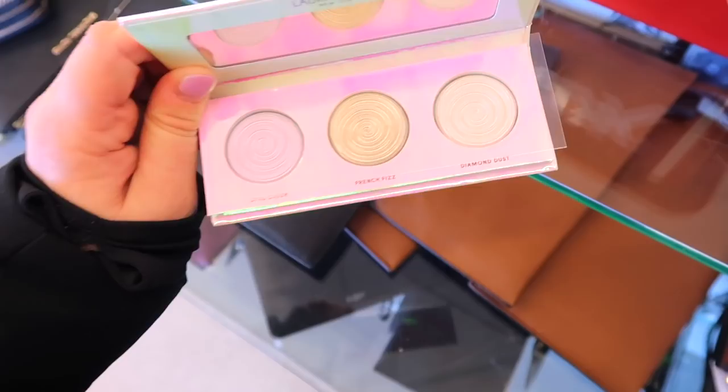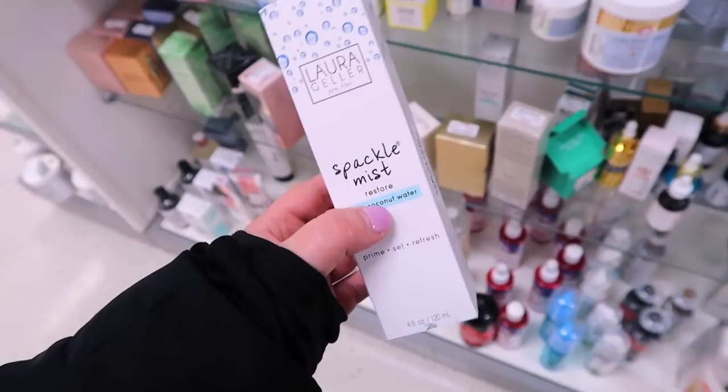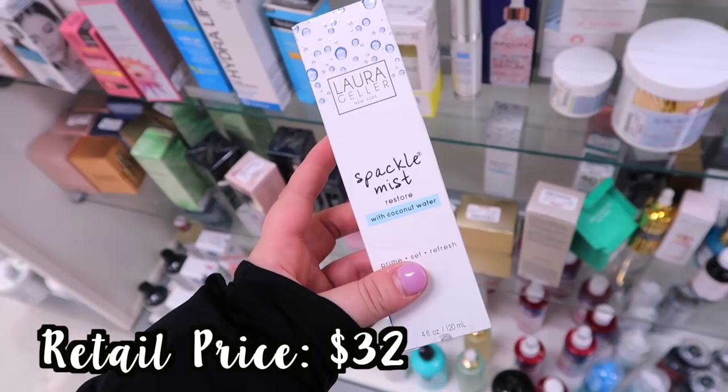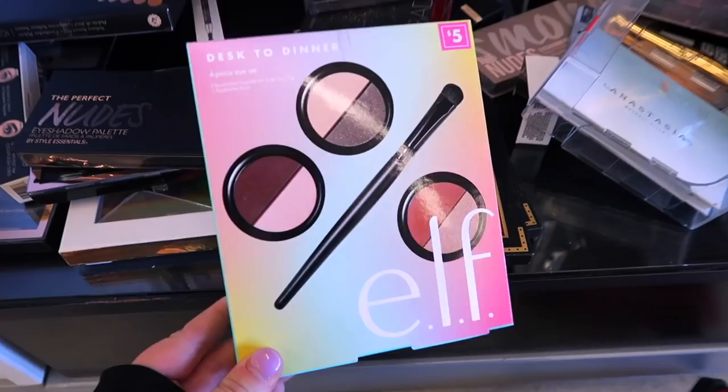Speaking of Laura Geller, there are so many restocks of what we went over — all those new lip products and some really good things back again. The Spackle Mist with Coconut Water is also back — I really like this mist and it's only $4.99. I definitely recommend this one.